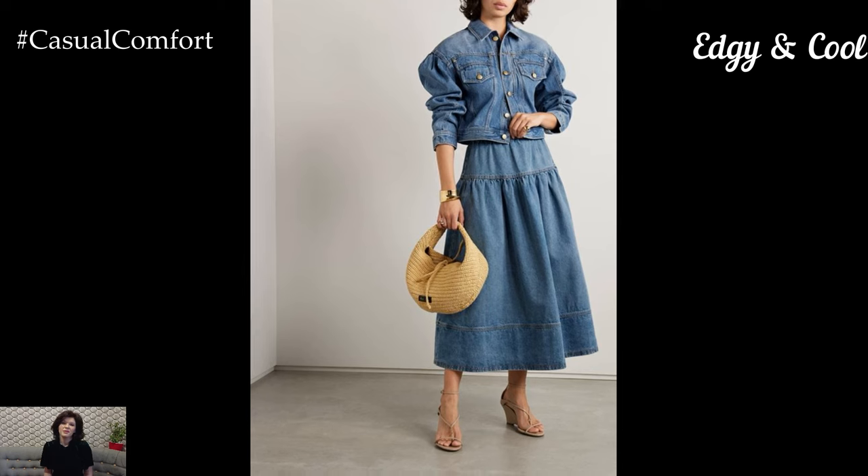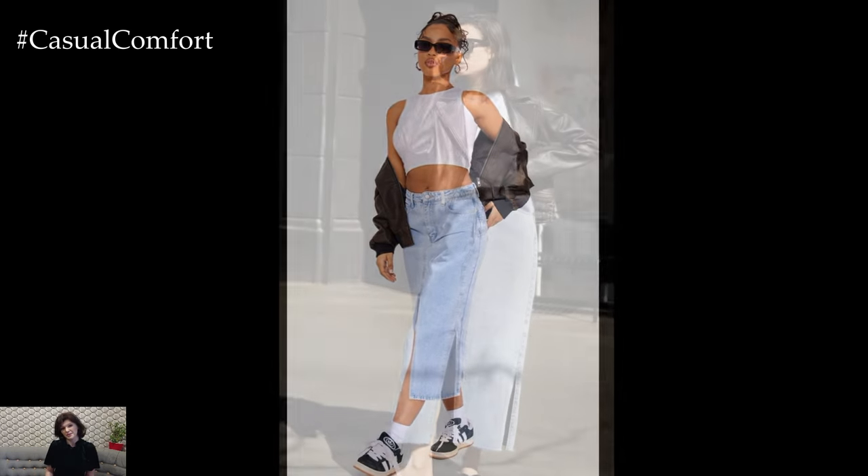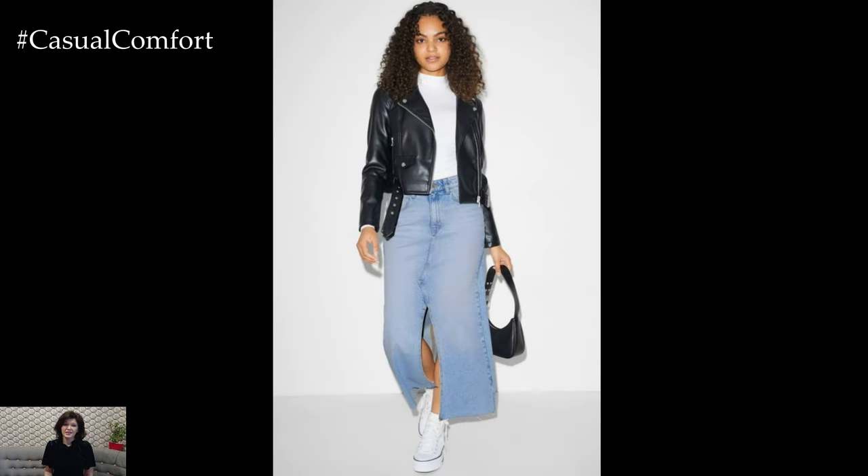Edgy and Cool: If you prefer an edgier style, a denim midi skirt can be the perfect base for creating a cool, street-style inspired outfit. Start with a graphic tee or a band shirt and tuck it into your skirt. Add a leather jacket or a denim jacket for an extra layer of style. Choose footwear that adds to the edgy vibe, such as combat boots or chunky sneakers.